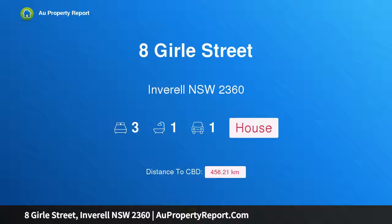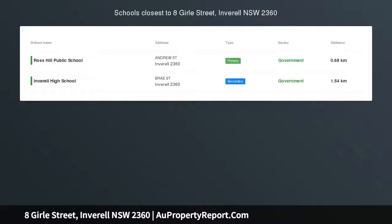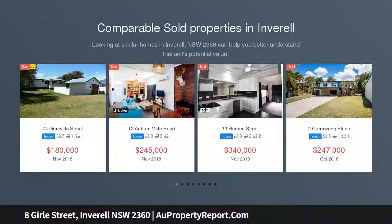Hi, I am glad to introduce Property 8 Girl Street, Inverell NSW 2360. Tidy investment with a return of $245 per week with long-term tenant in place.